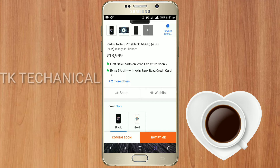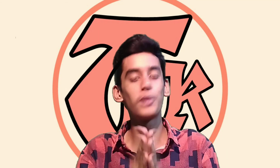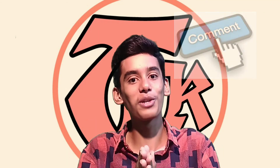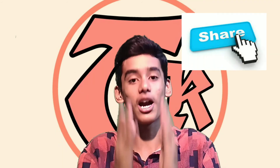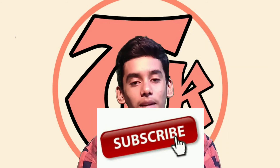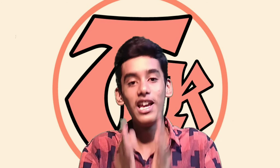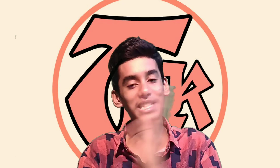There is a link in the description below. This is the Redmi Note 5 Pro. Please comment on this video. If you like this video, please press like and share this video. Thanks for watching guys, bye bye.